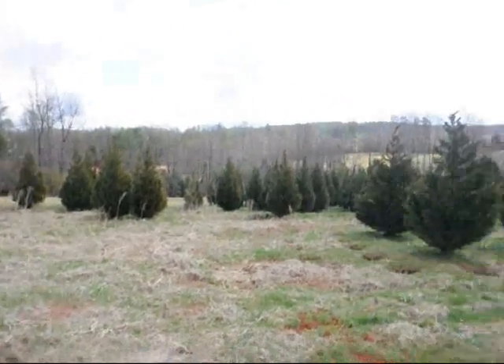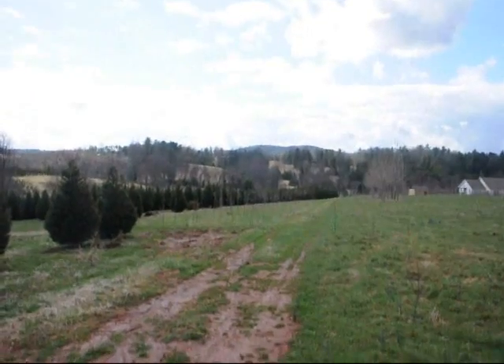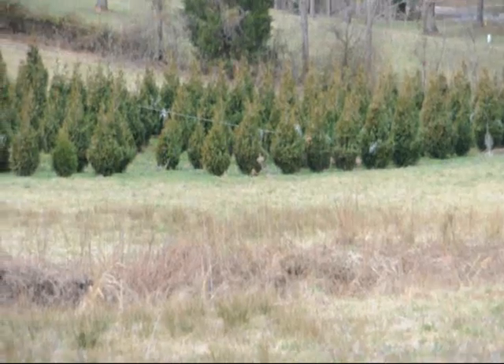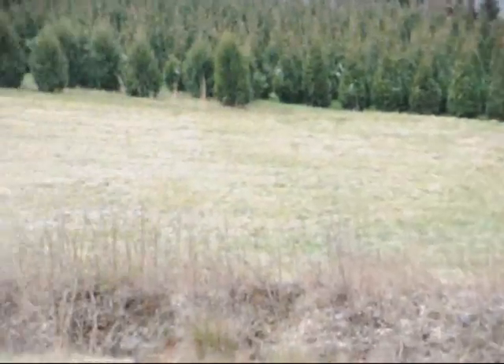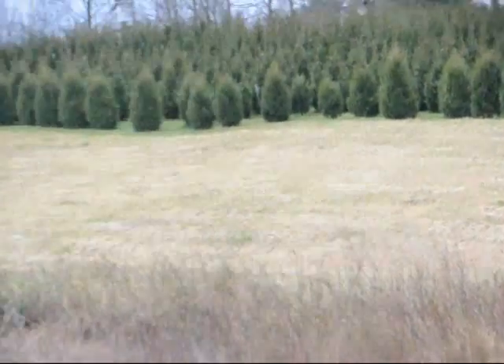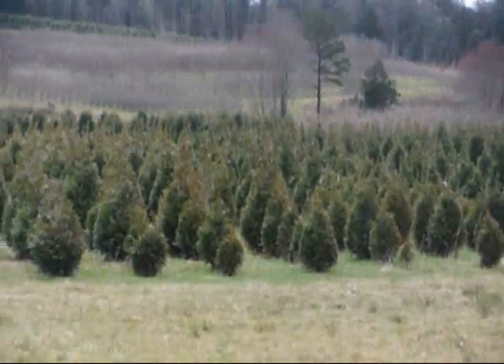This is a field of Leyland Cypress — 8 to 10 and 10 to 12 footers are down in there. This is a block of Green Giant Arborvitaes. More Green Giants at the top of this next field with Niagara's on the base, and some more Niagara's and Green Giants over in there and all the way up through there.